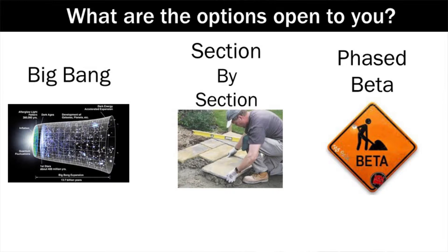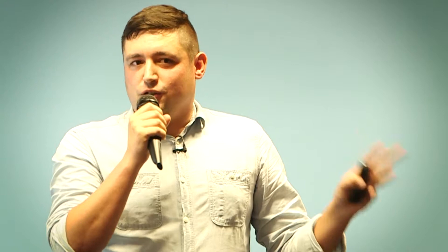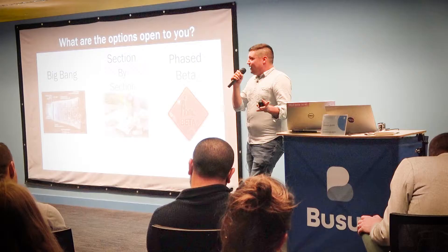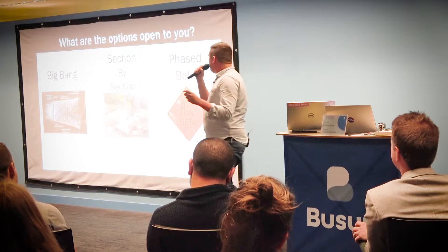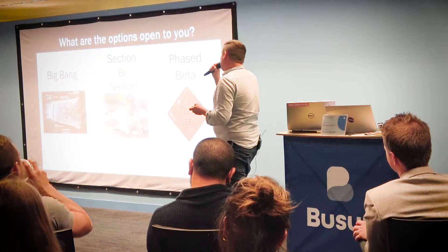When launching a website there are three options: the big bang — that's what Marks & Spencer's did, they built the website and just pushed it out. Section by section — you do groceries, then the next section. Or a phased beta — you give a little bit, test it out, and go through stages. We originally wanted to go section by section but eventually had to go phased beta.